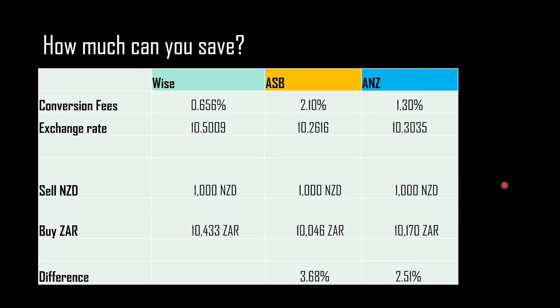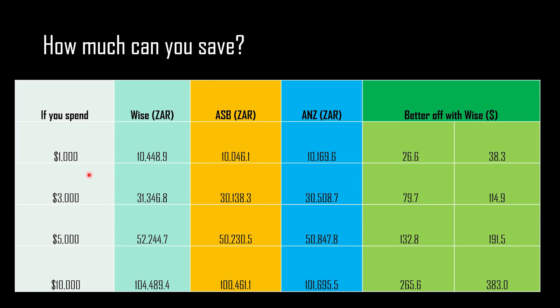I added both the conversion fee and exchange rate differences and calculated what you'd get with WISE versus ASB and ANZ. The difference between WISE and ASB is 3.68%, and with ANZ it's 2.51%. For every 1,000 New Zealand dollars you're spending, you could be $26.60 better off with WISE, up to $38.30 better off. I've also done the calculation for spending $3,000, $5,000, and $10,000.